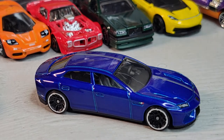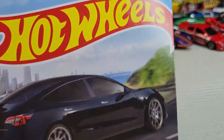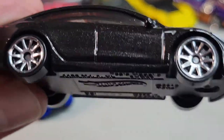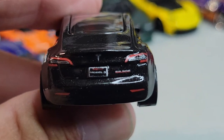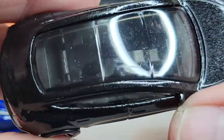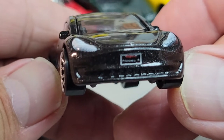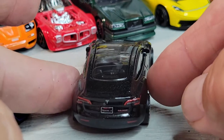Number three is going to be the Tesla Model 3. Let's open it. Okay, there's the Tesla Model 3. Cool deco on the rear. There it is, the Tesla Model 3.